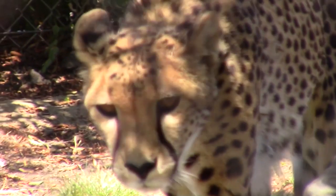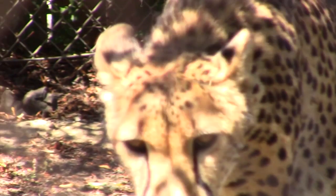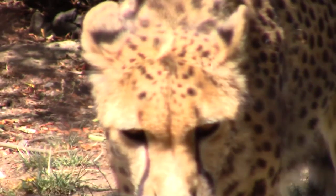What's the fastest mammal on Earth? You're looking at it. It's the cheetah. Let's learn about the cheetah's adaptations.